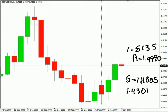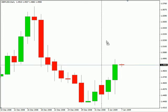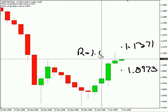Switching gears to the US-Swiss pair — this particular pair moved higher today as well, looking for it to move as high as 1.1371 and as low as 1.0973. Look for some resistance around 1.1280 and look for support around 1.1050 in this particular pair.